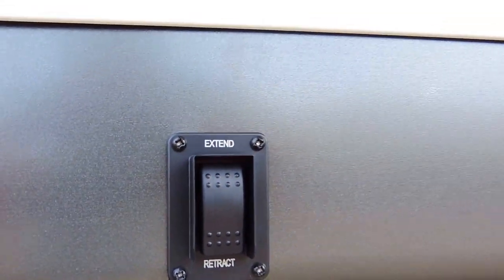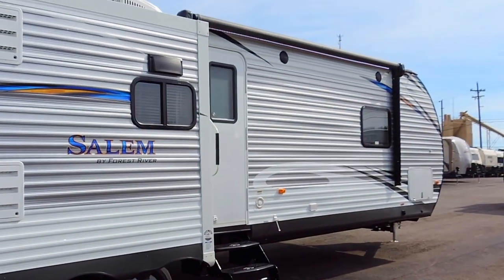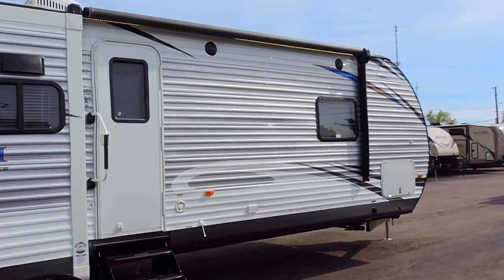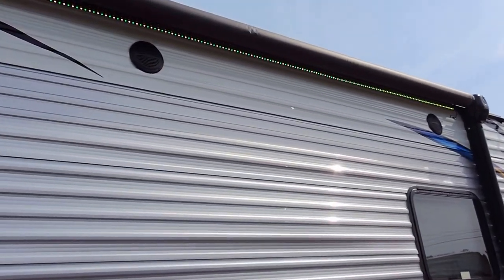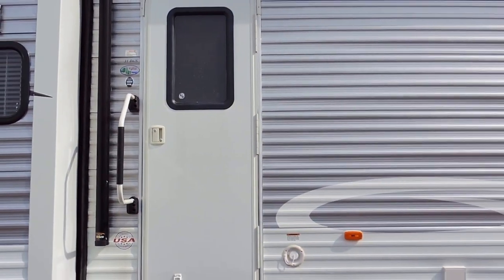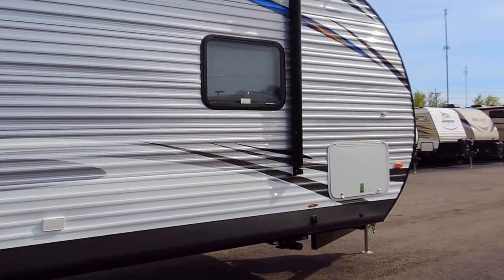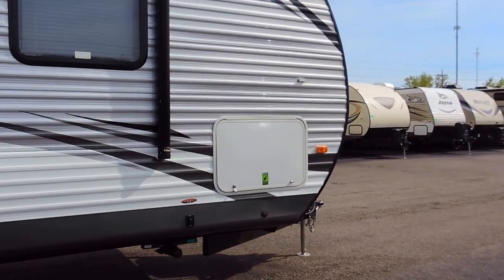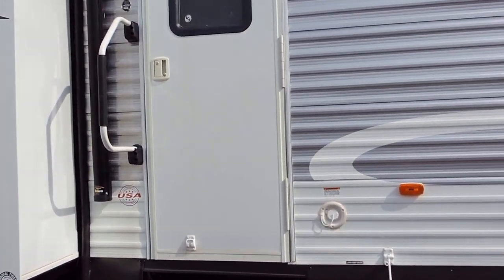It has power stabilizer jacks — the button for the back jacks is right here and there's another one up front. Outside speakers are also underneath the awning with the multicolored LED lights. It has a grab handle next to the entrance door, lots of storage in the front with some outside storage. This trailer only weighs 8,300 pounds.